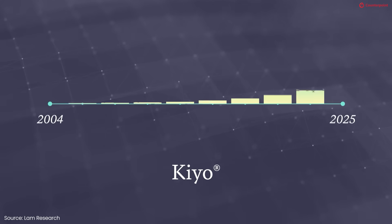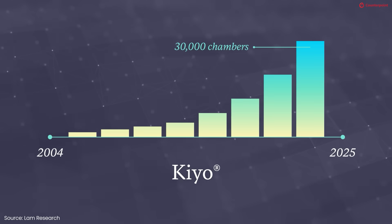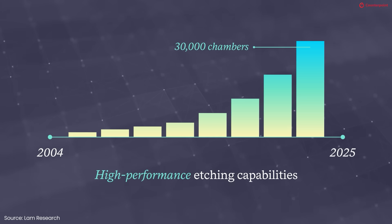So Gauri, what is the wow factor about the launch of Akara for you? That's a really good question, Ross. Keo has been the leading conductor etch product for over 20 years, serving the market. Changes like Akara come once in a few decades, and it's really exciting personally for me to be a part of it when a generational change like this happens, because it's a huge step forward for the innovation that we bring to the industry. Great, thank you.